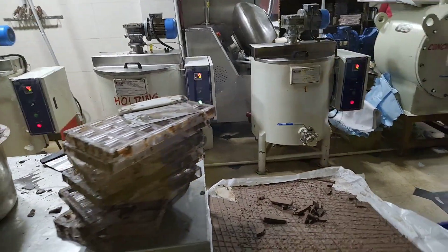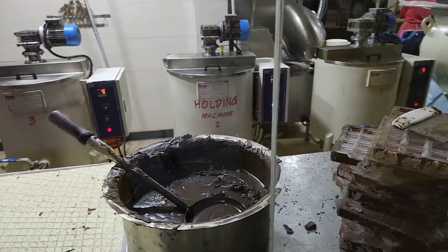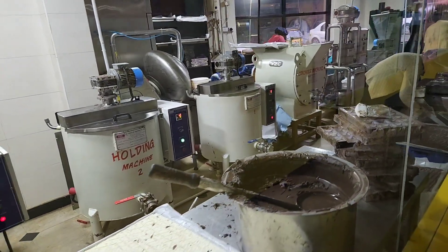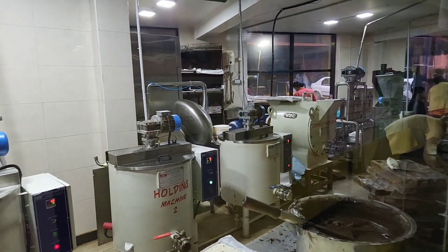After 24 hours of conching, the chocolate is transferred to a melting tank, and then kept at 30 degrees Celsius in liquid form. Dark and white chocolates are kept separate, and then molded into shapes and sizes.